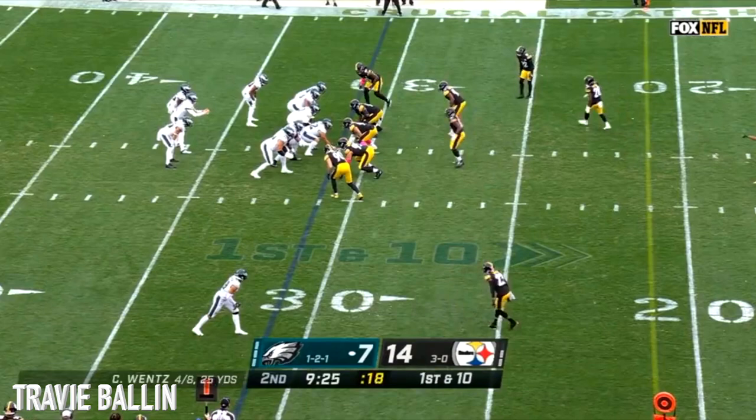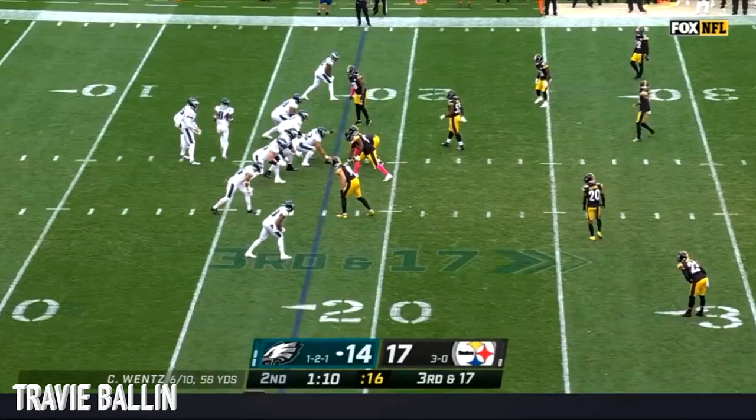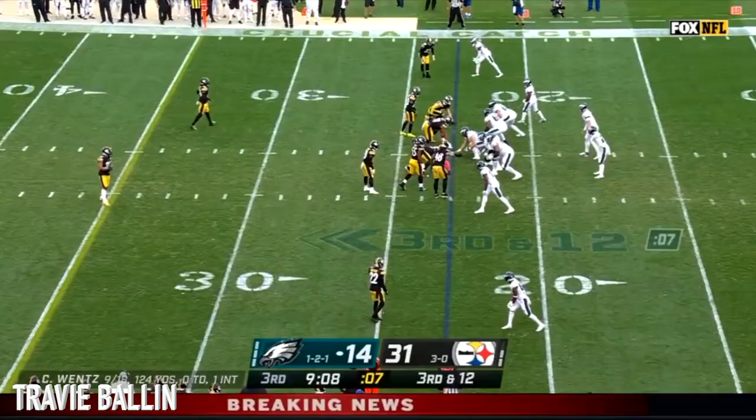Splitbacks, first and 10 from the Steelers 41. Wentz throws and it's Fulgham — bounces off the tackle attempt by Minka Fitzpatrick. Cameron Hayward there. Wentz fires downfield, Fulgham wide open for an Eagle. May look good.